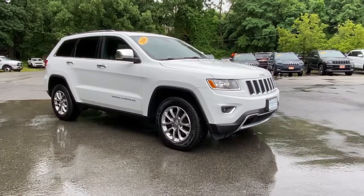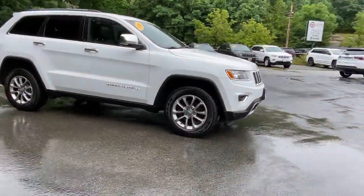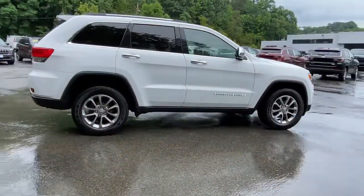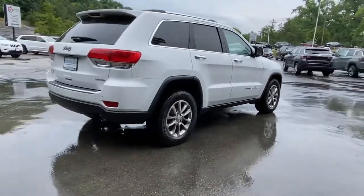This could be the car for you. The 2016 Jeep Grand Cherokee. This vehicle still has fewer than 120,000 miles on the clock, so it won't last long.